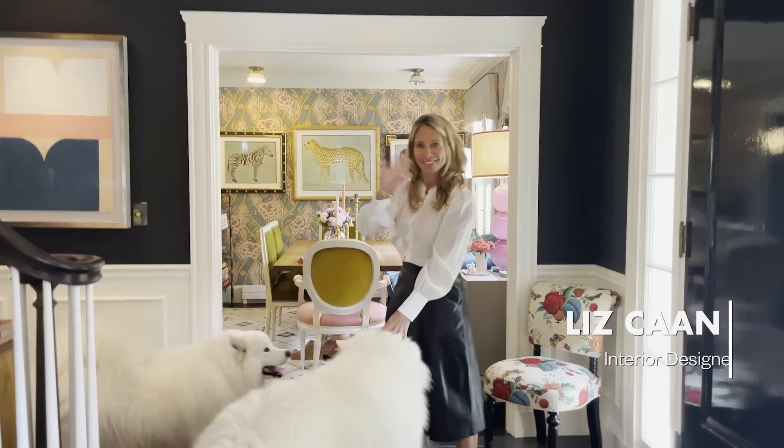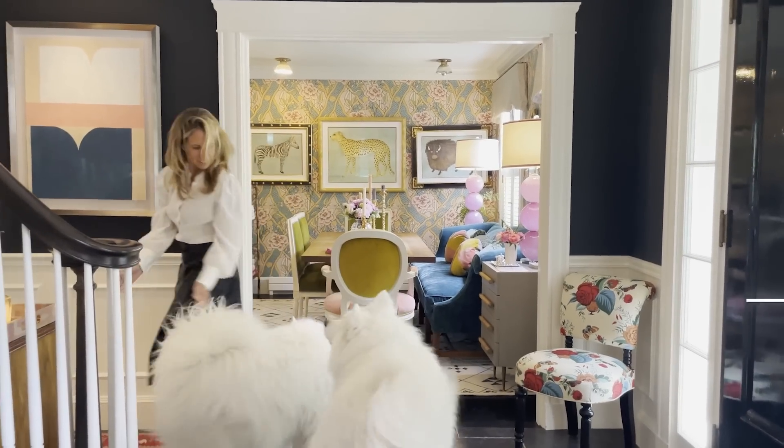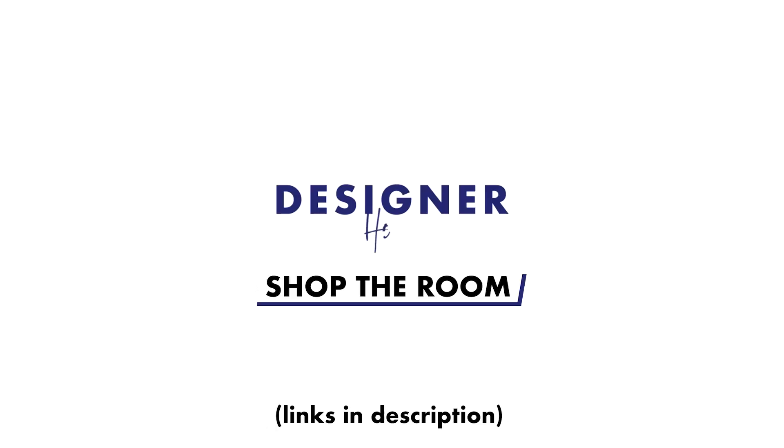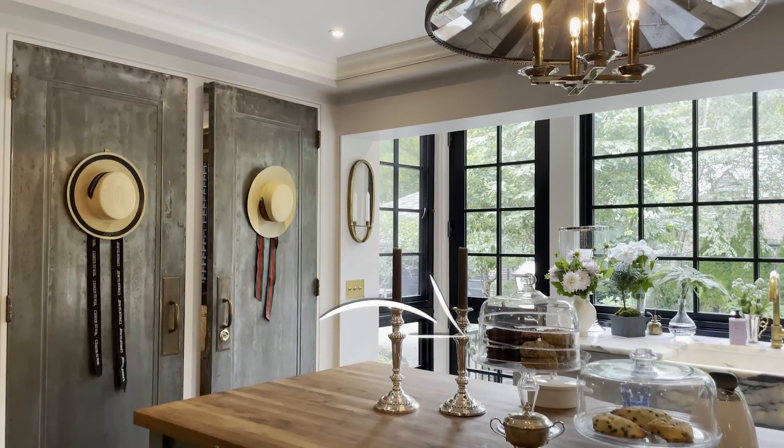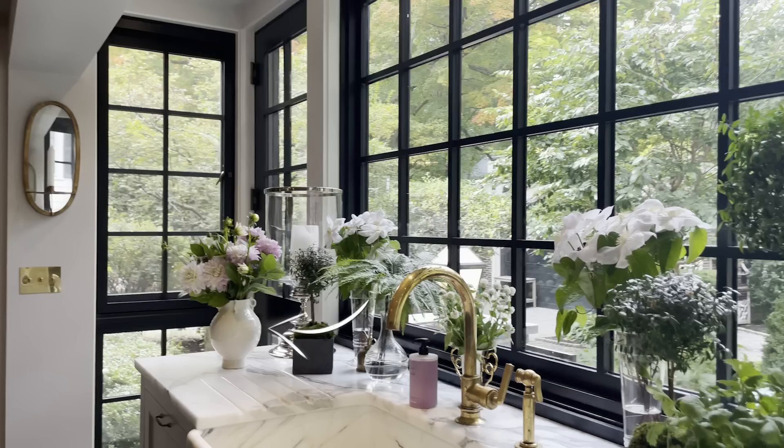My name is Liz Kahn and this is my home in Chestnut Hill, Massachusetts. This home is a 1920s Georgian colonial and we've been here for 18 years.